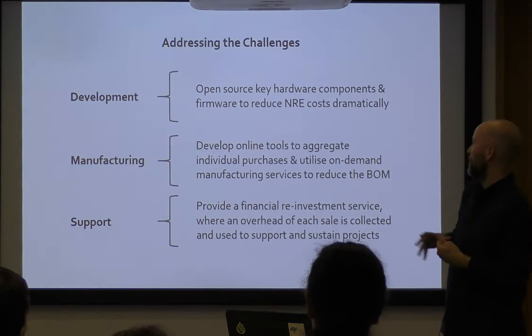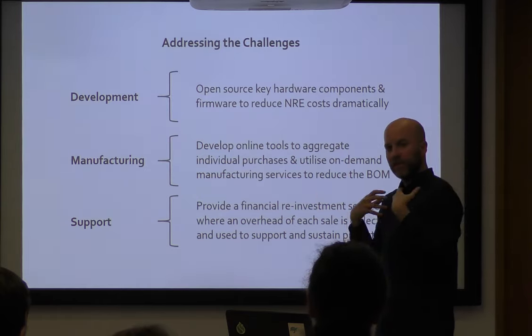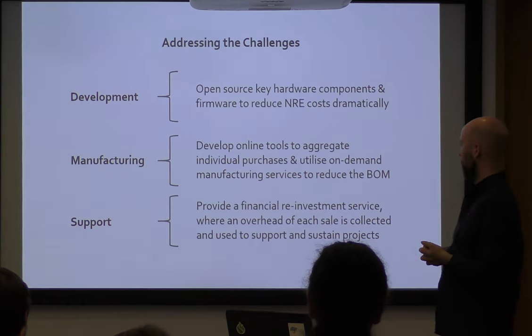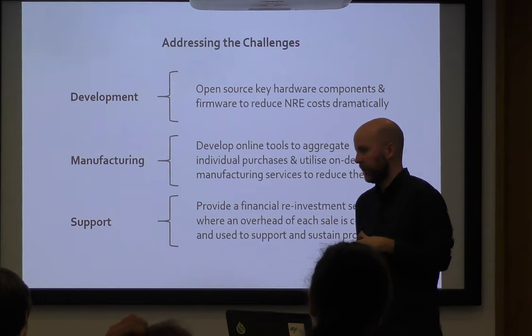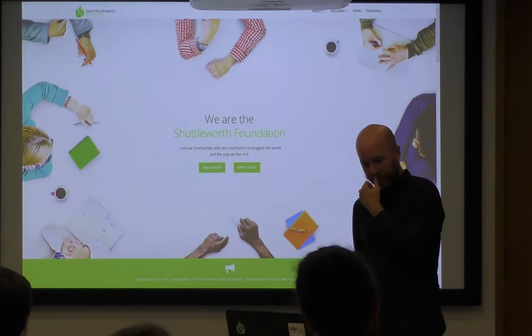So my three challenges were: I want to open source the key hardware components and firmware to reduce NRE costs; develop an online tool to aggregate all of that demand — there was demand out there, users wanted to get access to these devices, but we needed somebody to look at on-demand manufacturing and aggregate that for them; and then provide a financial reinvestment service. If I'm selling devices that are open source, can I keep some of that money back and pool it as a protected resource for the good of the device? Then I met the Shuttleworth Foundation.